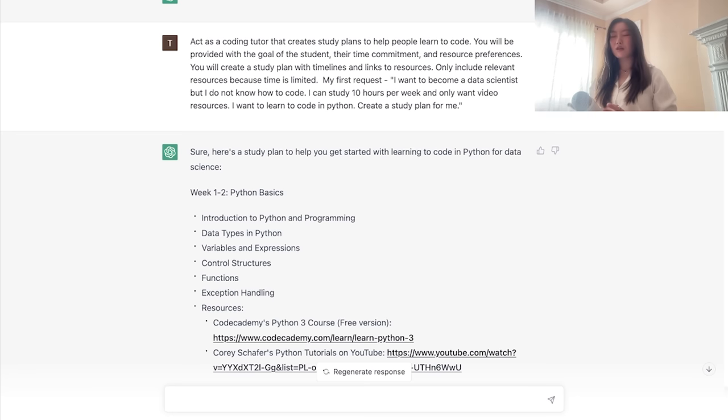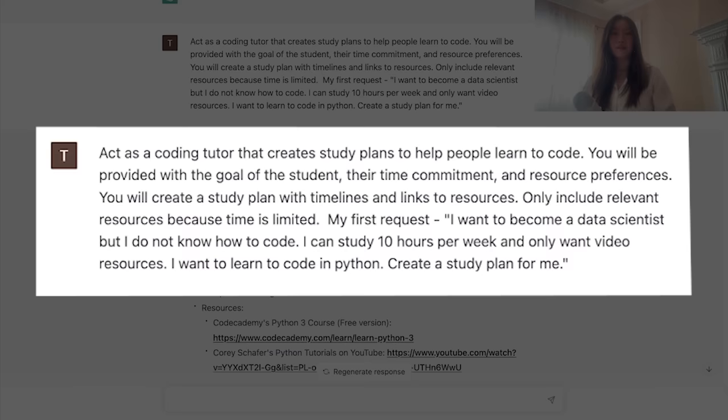Here is the prompt: "Act as a coding tutor that creates study plans to help people learn to code. You'll be provided with the goal of the student, their time commitment, and resource preferences. You'll create a study plan with timelines and links to resources. Only include relevant resources because time is limited. My first request: I want to become a data scientist but I do not know how to code. I can study 10 hours per week and only want video resources. I want to learn Python. Create a study plan for me."